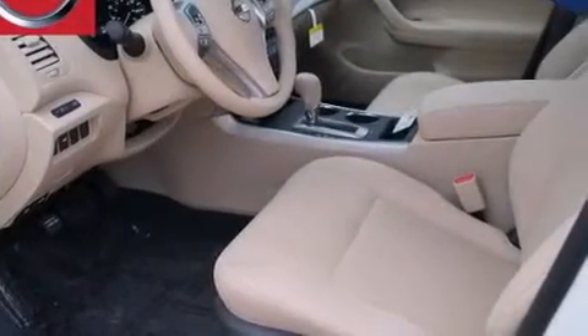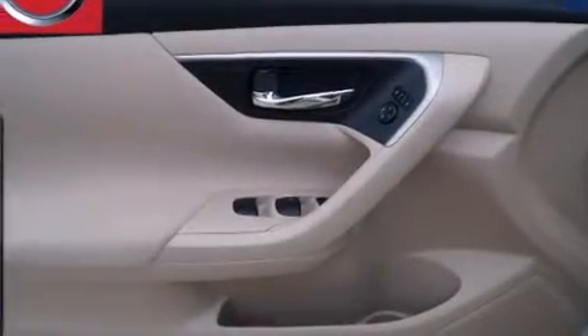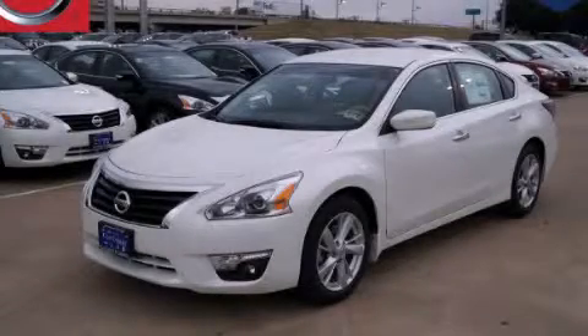With an EPA estimated rating of 38 miles per gallon on the highway, this vehicle is clearly a fuel-efficient choice. Call or visit us right now and arrange your test drive today.